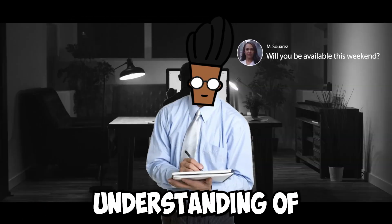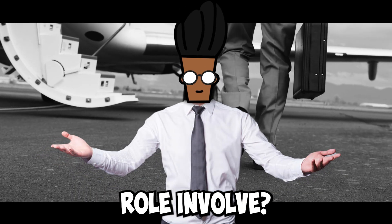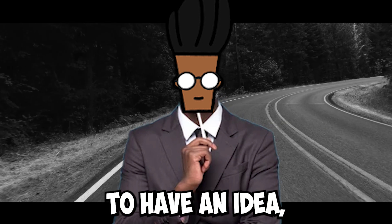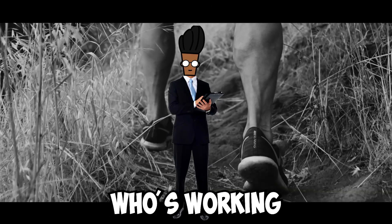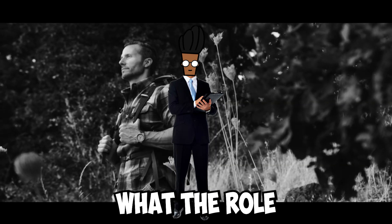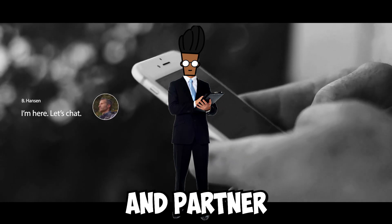Have a full understanding of the role you're applying for. What does the role involve? What direction is the industry heading? If the job description isn't enough for you to have an idea, I hugely recommend getting onto LinkedIn and connecting with someone who's working in the position you're applying for. The more you understand what the role involves, the better your responses will be for the video and partner interview.